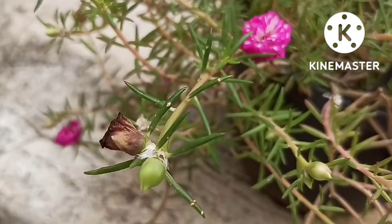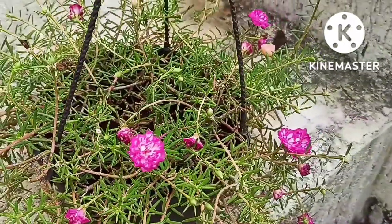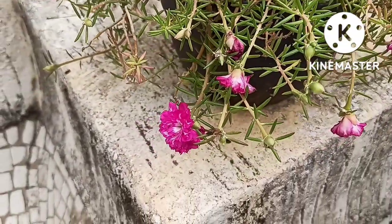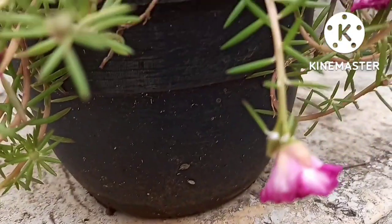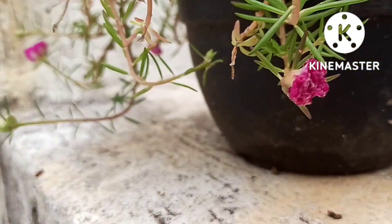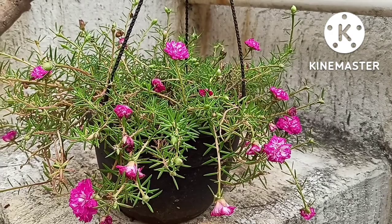Next is the Portulaca — a double-colored Portulaca with needle-shaped leaves, a very beautiful plant, easily propagated by cuttings. The plant requires full sun to bloom and can grow in any type of soil, but soggy soil always damages it, so well-drained soil is better. So this video was about some permanent flowering hanging basket plants. If you liked the video, please subscribe to my channel. Thanks for watching.